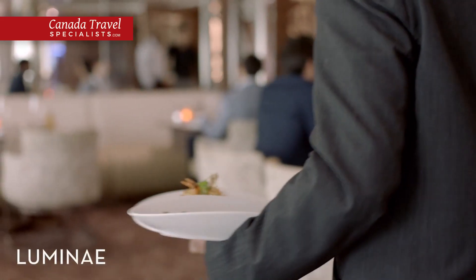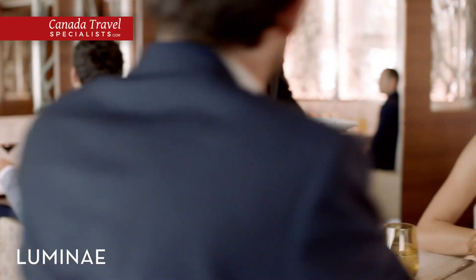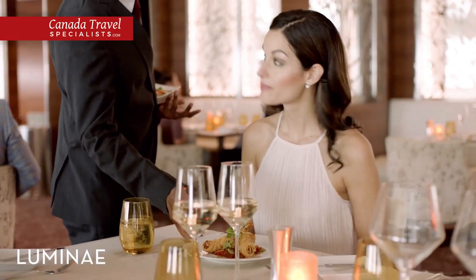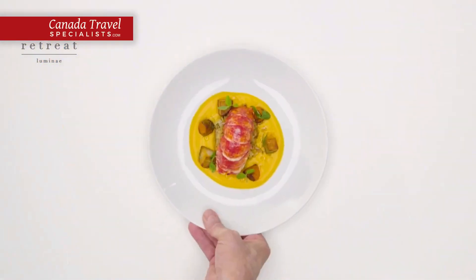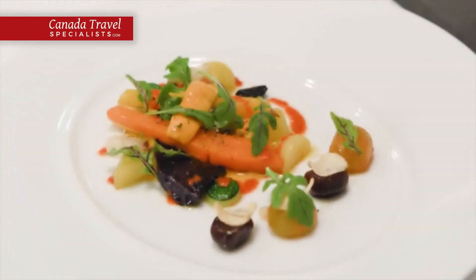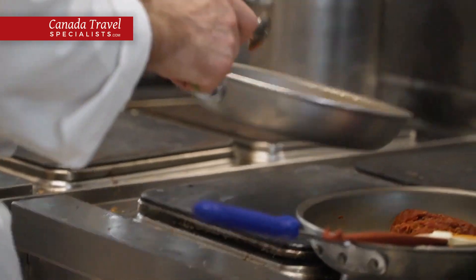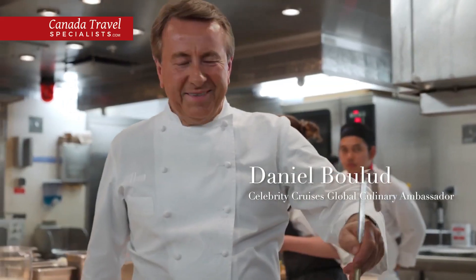Guests of The Retreat enjoy breakfast, lunch and dinner at Lumine, a globally inspired restaurant on Deck 3, with menus crafted by our Michelin-starred chef. At Lumine, you'll find dishes that are not served anywhere else on board, including signature dishes by our global culinary brand ambassador, Chef Daniel Baloo.